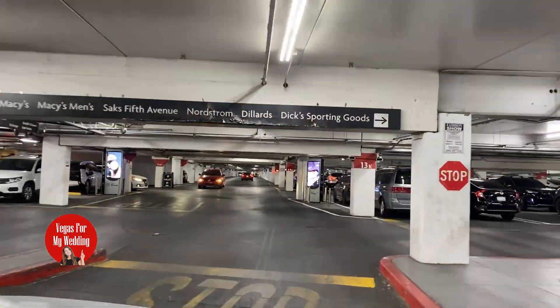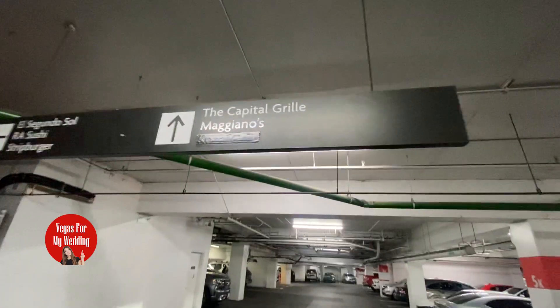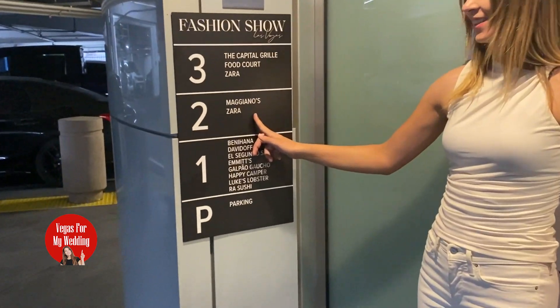First off, let's discuss parking. You have the option of leaving your car at the valet, or you can use self-parking which is free. You can follow the self-explanatory signs to the elevators, which will take you straight up to the restaurant.